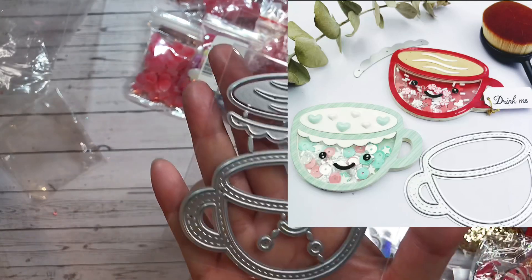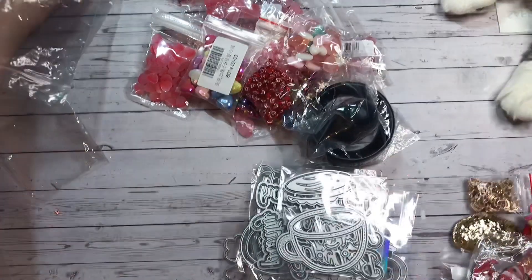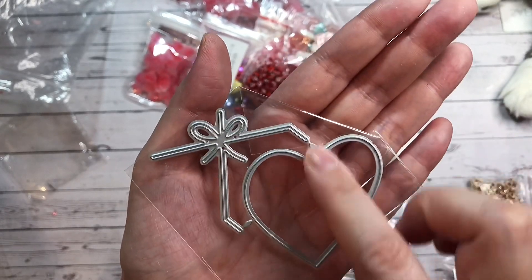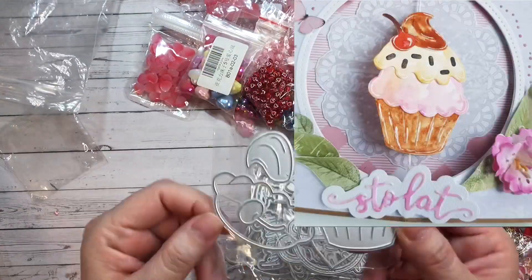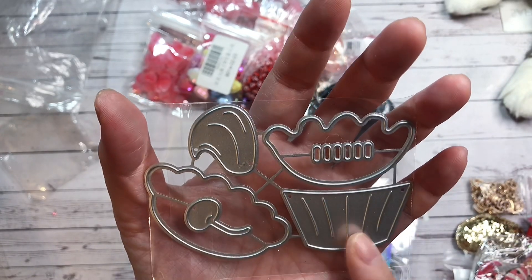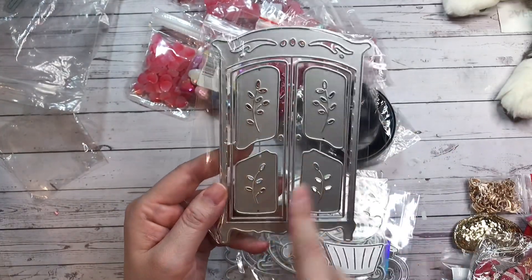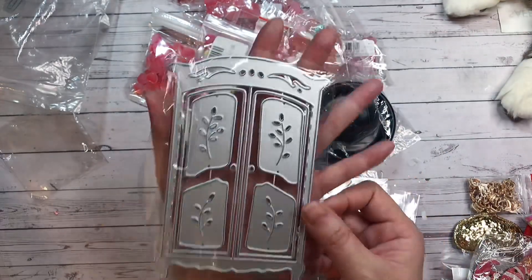Here is another cute mug die — this one comes with a kawaii face, but I'm not a big fan of faces on things, so I'll probably just use the cup by itself. Next I have this die here that kind of reminds me of like one of those heart chocolate boxes. You've got the ribbon and it kind of makes it look 3D because of the shape of the bow. I have a cupcake die — I have a lot of cupcake dies, but I don't have one this size. And I really like the way this one looks. Next I have this wardrobe die — it comes with these decorative elements and a layering piece. So, so cute and it's a good size too.